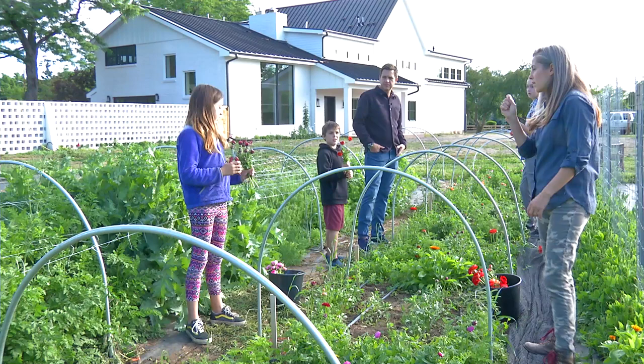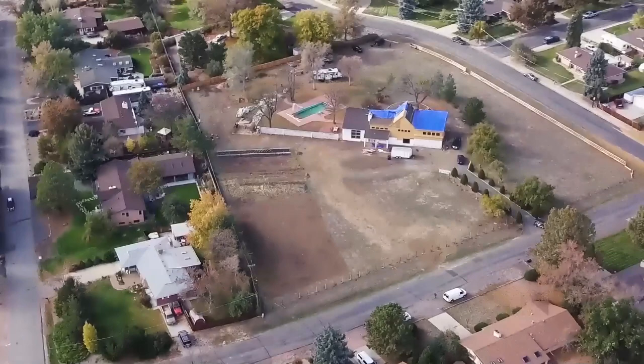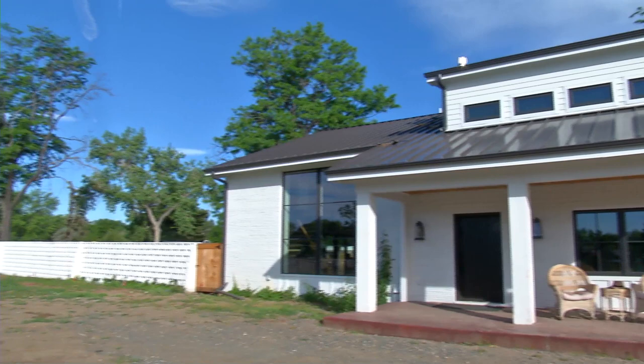Gina and Rodman Schley have a show on PBS called Urban Conversion, and guess where they're filming season three — Arvada. They found the perfect property near 74th and Kipling for an eco-friendly transformation.